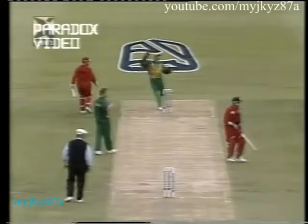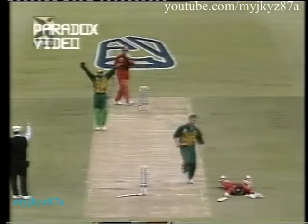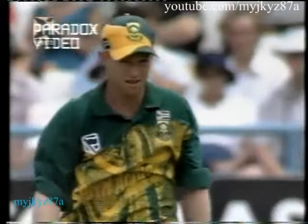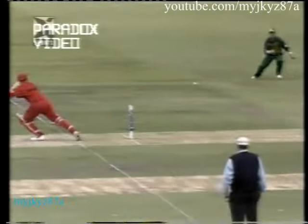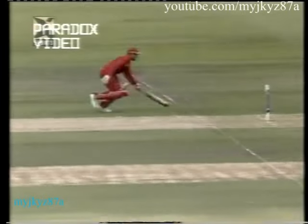Brilliant. Absolutely brilliant. And if it had hit, he was out. What an extraordinary piece of cricket. Andy Flower is now the man that's under pressure. Andy Waller steering it too wide off Jonty Rhodes — look at that extraordinary piece of fielding, getting his hands and transferring the ball very quickly, having a go at the stumps. Missing for a change.